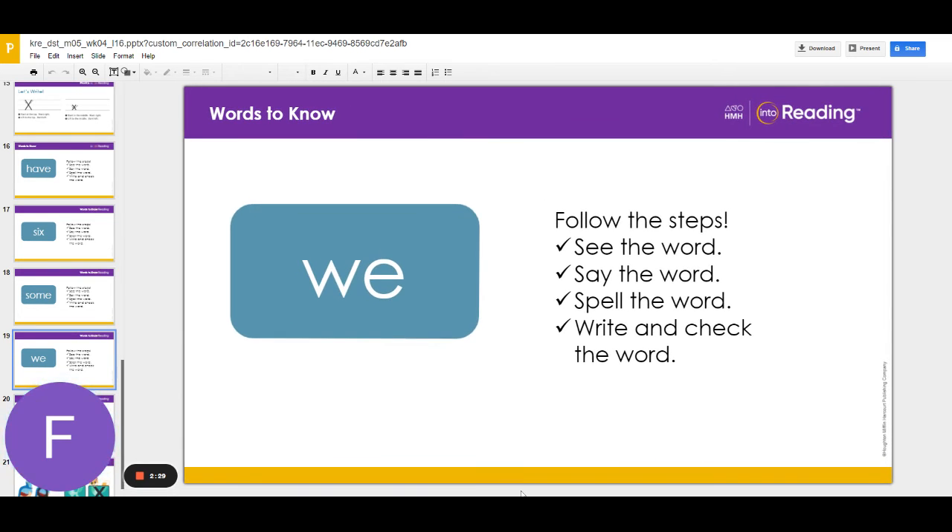The last word is we. Repeat the word after me. We.